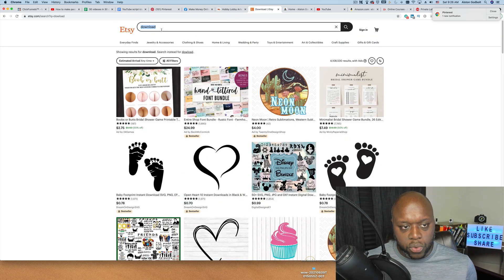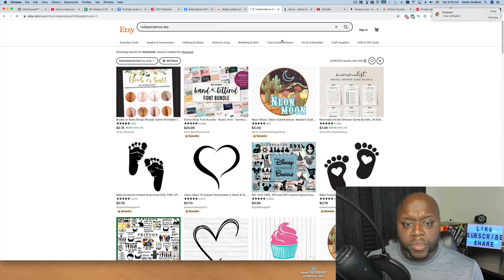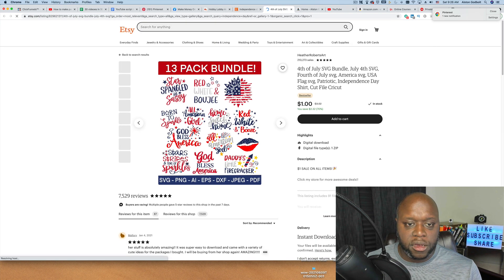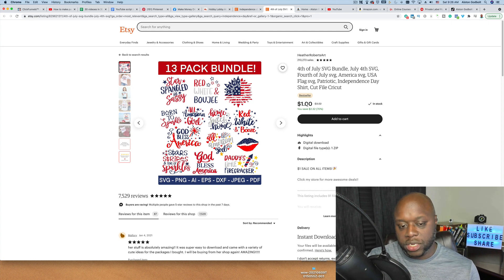You can also type in 'digital download' in Etsy to see all the different things you could create and make money really, really easily, using a website like Canva. There are tons of tutorials on the internet. For example, around Independence Day there are tons of SVGs and downloadables — some people sell them for just a dollar. You can look at their shop for inspiration and potentially make something even better. Etsy can be a good opportunity, though it's not going to be a lot of money initially because you have to charge a low price and Etsy takes a cut as the middleman.